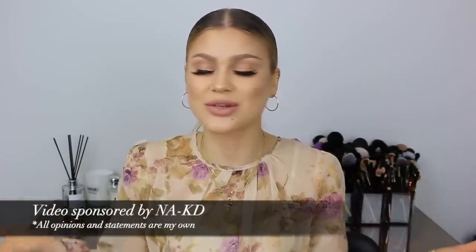Hey guys, welcome back to my channel! Today's video is going to be one of my infamous NAKD hauls and I'm so excited. This video is done in collaboration with NAKD, which I'm so excited about. I love their website, I love their clothes, I love their style — everything about them. Today's video is going to be a try-on clothing haul and I've got a lot to show you. There are so many incredible styles right now and I tried to pick my personal favorites.